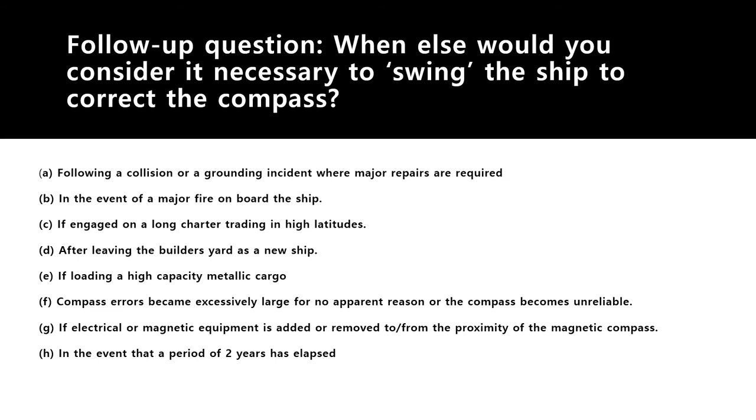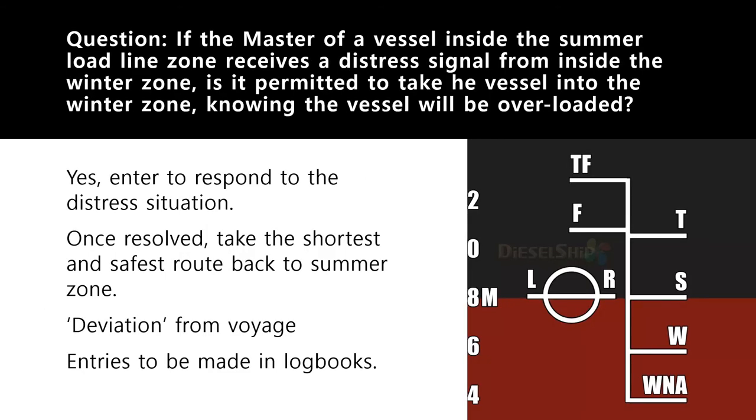The next question: you are the master of a vessel in the summer load line zone and you have received a distress signal from a vessel in a winter load line zone. Is it permitted to take the vessel into the winter zone, knowing that your vessel will be overloaded? If you are loaded to the summer load line mark and enter the winter zone, your vessel is overloaded because it should be loaded up to the winter mark W, not the summer mark S.